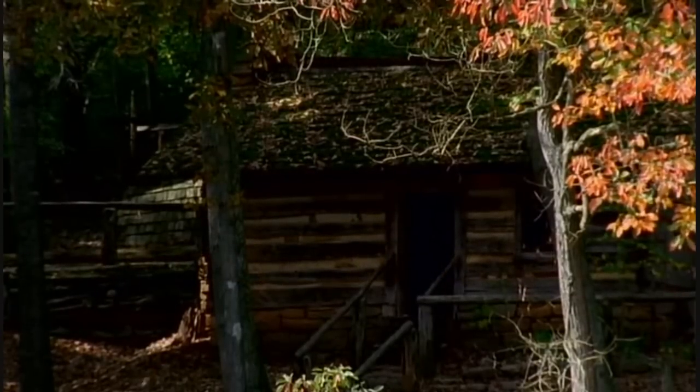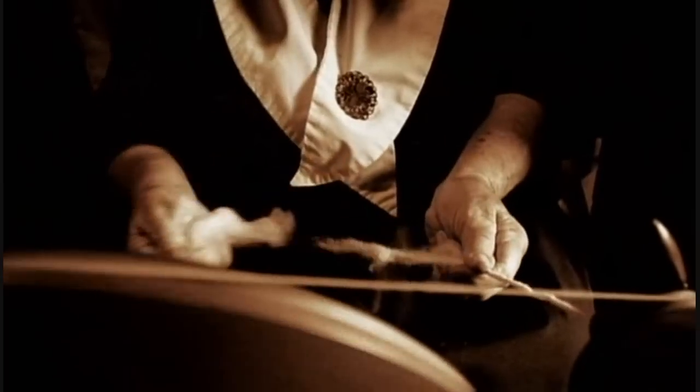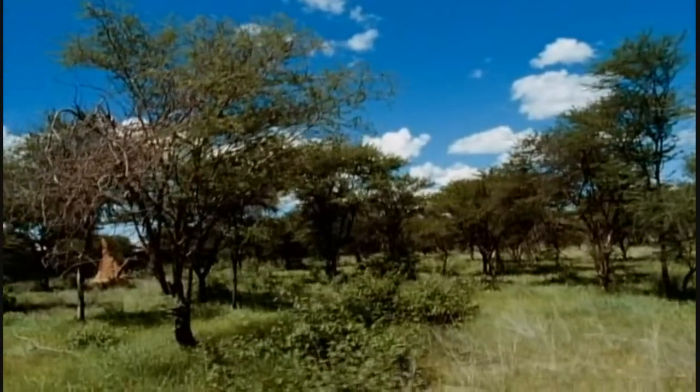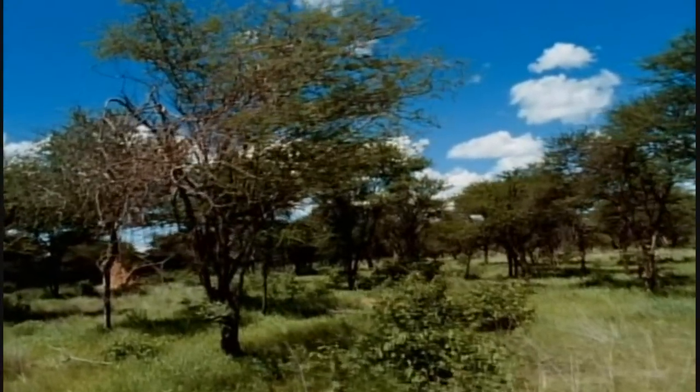For thousands of years, people have been making use of nature's raw materials. In the early days we relied on them for our homes, our clothes — just about everything. But humans aren't the only creatures to use natural building materials.